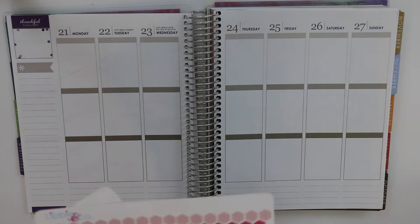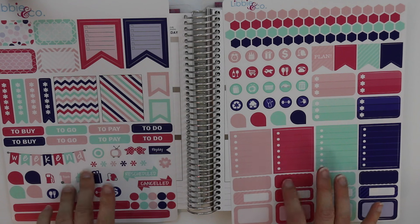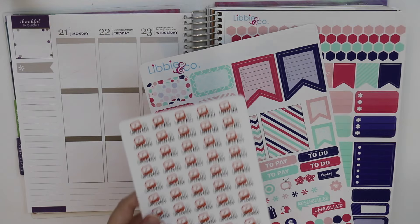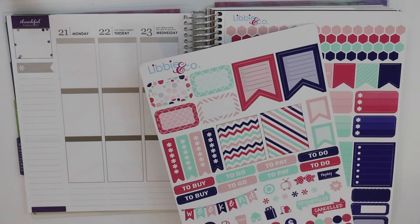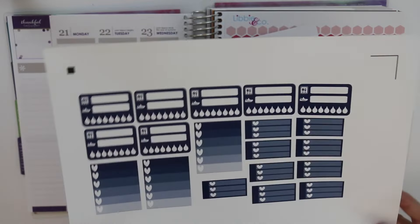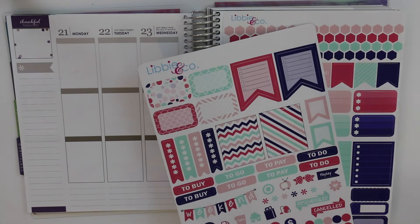If you watched my last video, you'd know I've been doing some serious sticker shopping. I'm going to use this Libby & Co set — the Island Breeze, I think it's called. I'm also going to use some stickers from Obsessed With Cute and Let's Plan It for a few extra things. And if I want to add washi, I'll choose from one of these three options. I also made a few of my own — they don't completely match the blue in here, but we're going to make it work.